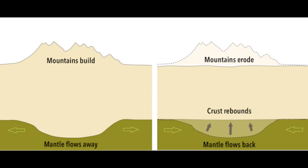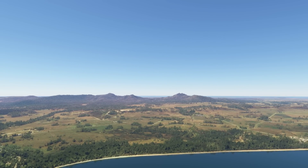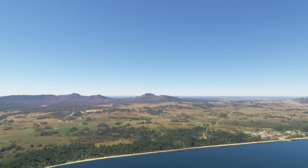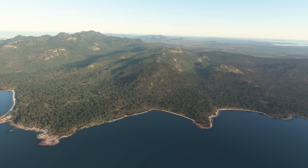Over millions of years, erosion stripped away the upper layers of rock on Flinders Island. With this loss of mass, the crust underneath the island felt less pressure pushing it down, allowing the crust to slowly rise or rebound upward to balance out the loss. This gradual uplift helped expose the Devonian and Carboniferous granite batholiths that we see on the island today. While isostatic rebound didn't create dramatic mountains, it allowed the deep-seated granite to come even closer to the surface as layers above were eroded away. This combination of isostatic rebound and erosion eventually exposed the ancient rocks that were once buried many kilometres deep.